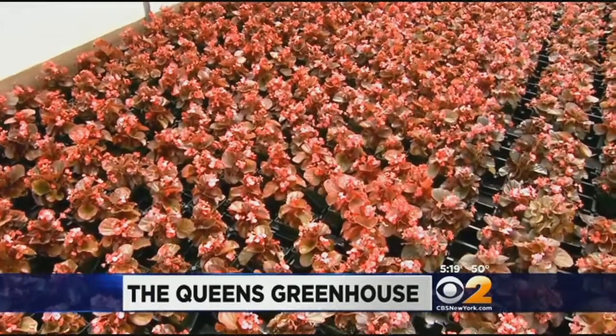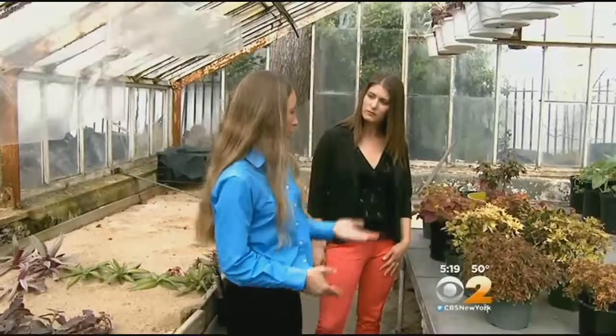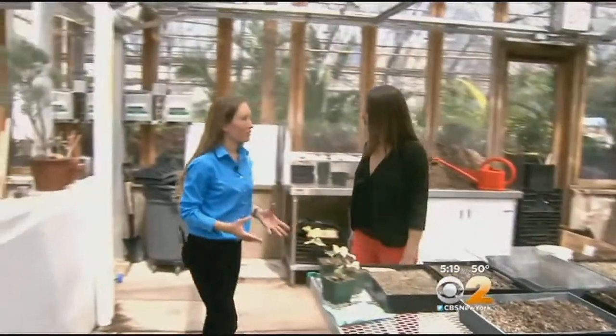All the annuals and perennials planted in flower beds throughout the city parks of Queens are grown here. We grow approximately 100,000 plants in the spring growing season. Director of Horticulture Adriana Jacekiewicz gave us a tour. In this house we grow a lot of annuals.